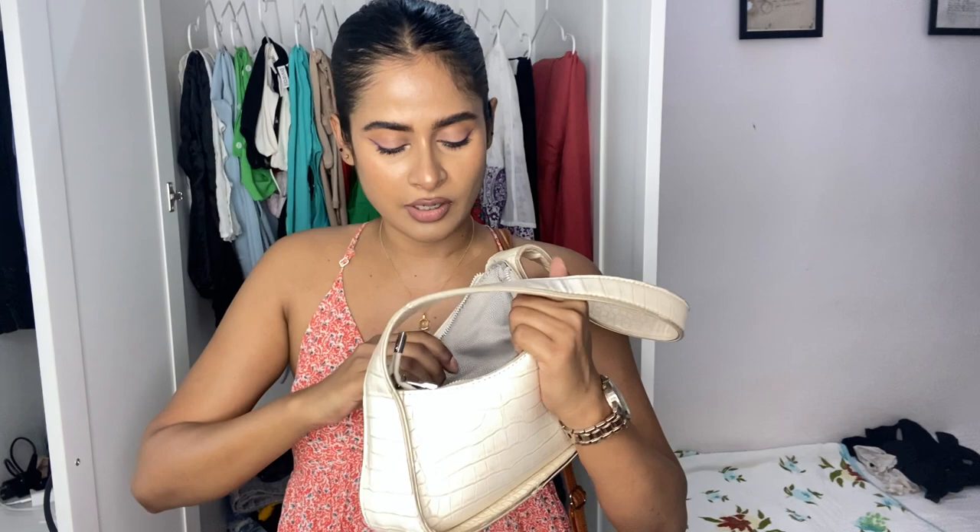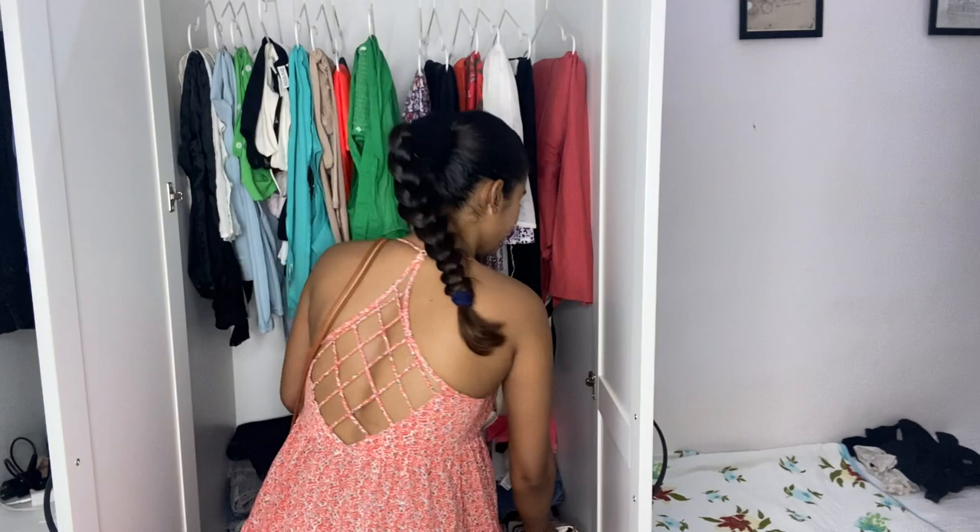I use this bag every time - you'll see it in all my vlogs. I'll make a video of my bag collection soon because I have a lot of bags, but I use this one everywhere. I'm taking my driving license and ATM card, and I'll get some cash. So yeah guys, I'm ready. Let's get into the video!